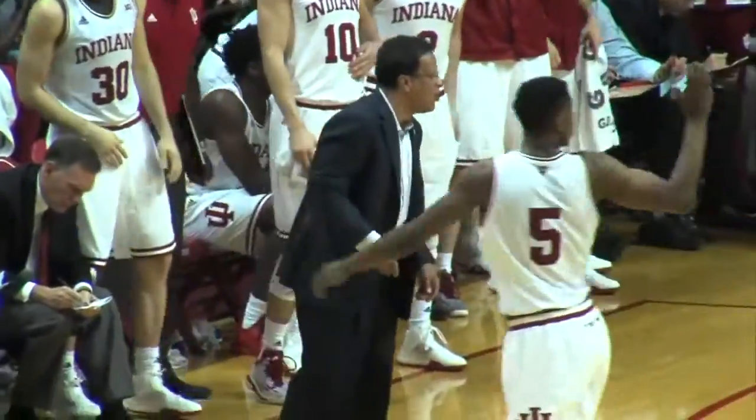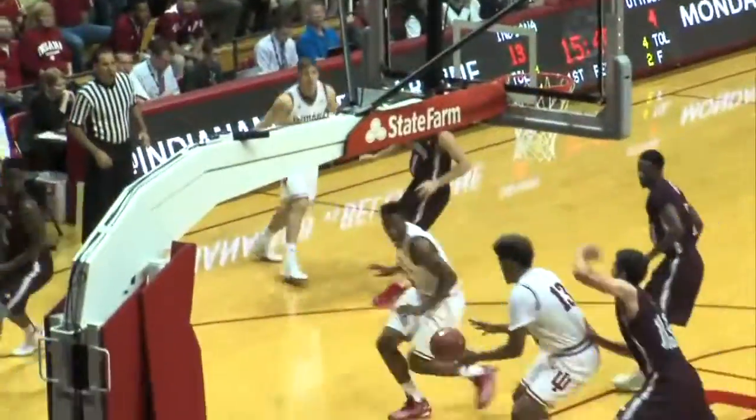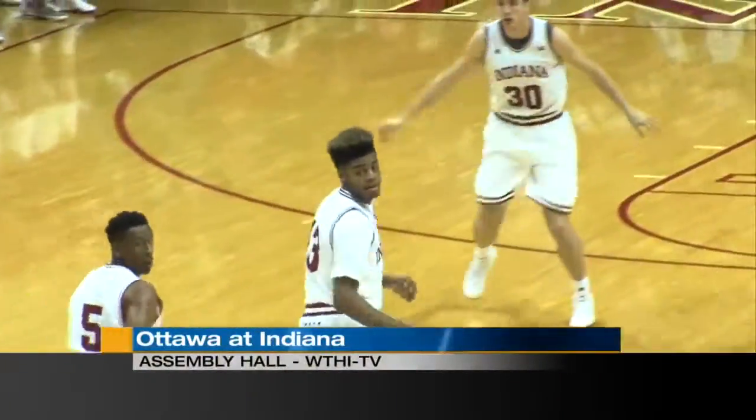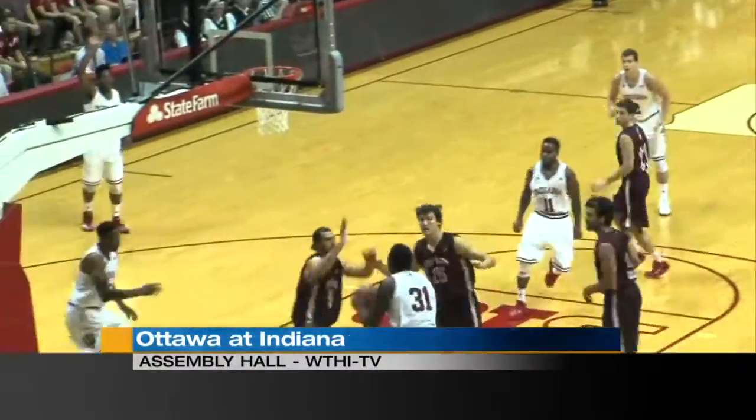Down at Assembly Hall, the Hoosiers playing their first of two exhibition games last night. IU hosting Ottawa. Jawan Morgan, one of those young kids Tom Crean's going to count on, with the bucket. They dump out to a 17-4 lead.